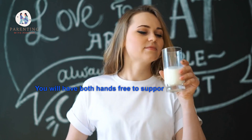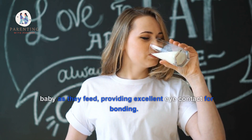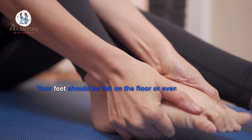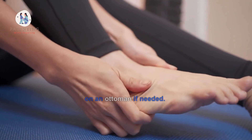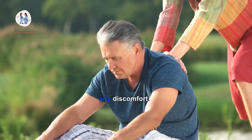You will have both hands free to support and cradle your baby as they feed, providing excellent skin-to-skin contact for bonding. Your feet should be flat on the floor or propped up on an ottoman if needed, allowing you to keep good posture while minimizing discomfort.